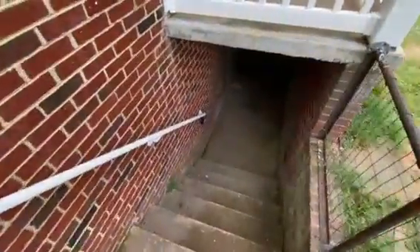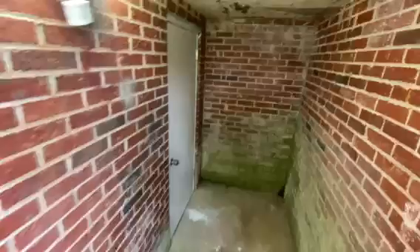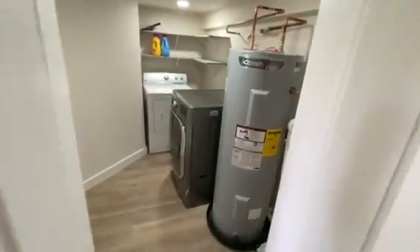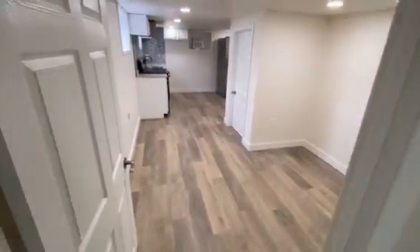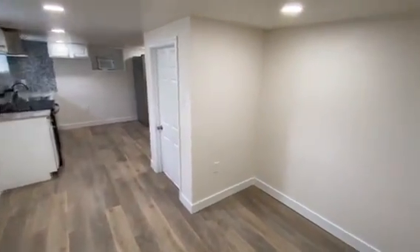Here we'll go down the stairs. As we enter, we come through the laundry room. This brings us into the dining area and kitchen.